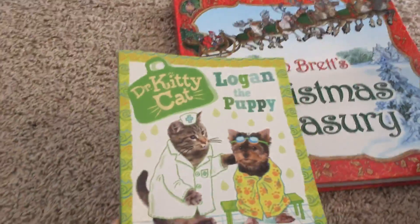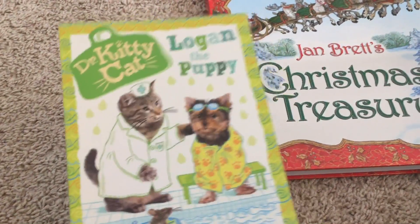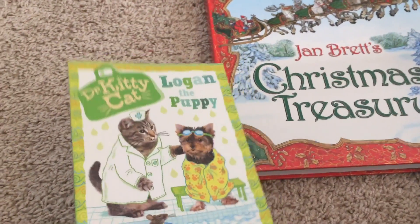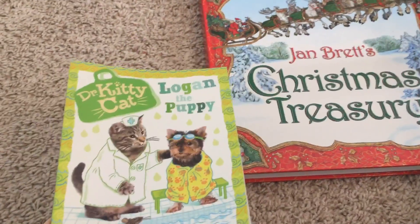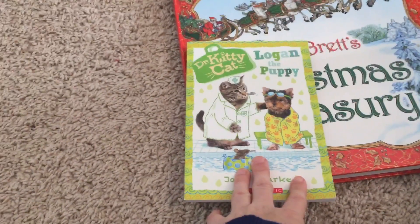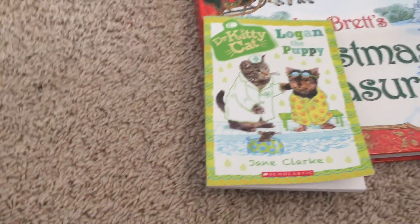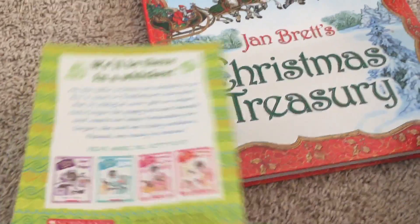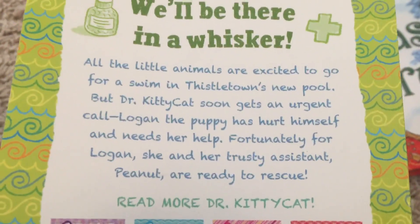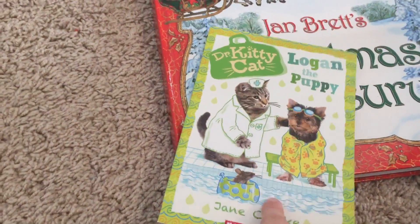We're also reading Logan's Puppy. We're on the last chapter of the Donkey Kitty Cat book, book seven, and will be moving on to book eight. We read this at bedtime so it's slow going, but we're loving them. I really read all the other six books and highly recommend the series. It's about a doctor who's a kitty cat who saves animals, and each book has a color theme and an animal he saves.